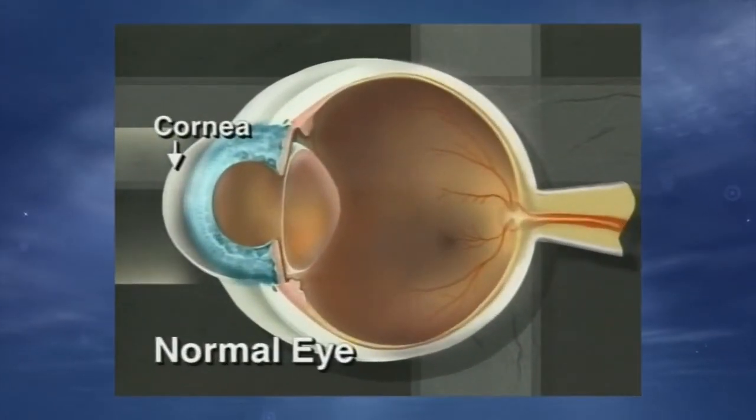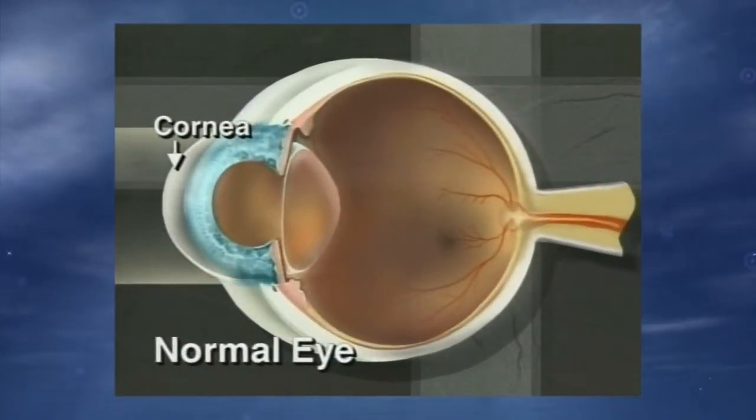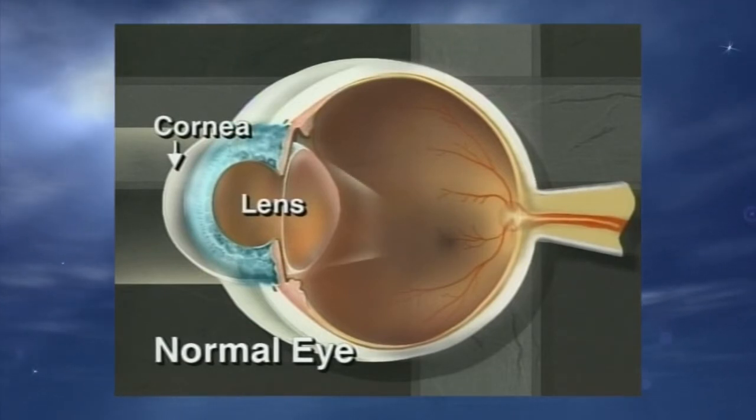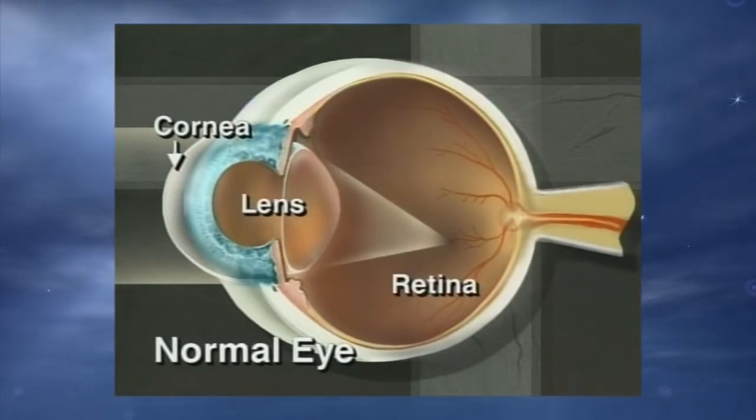The clear outer layer of the eye is called the cornea. It is a very important part of the eye's structure, serving as a barrier against germs and other particles that can harm the eye's delicate components. Damage from disease, infection, or injury can result in corneal ulcers or scars, which can permanently interfere with your vision.